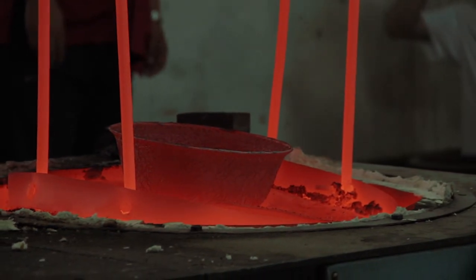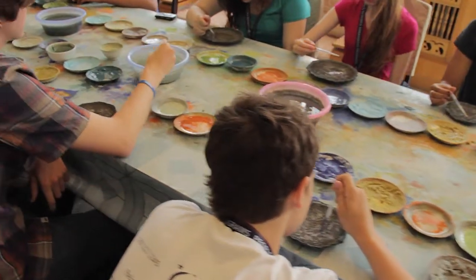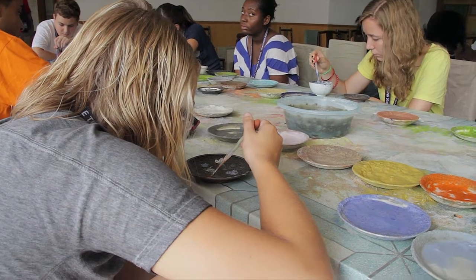Being a student ambassador isn't about seeing, it's about doing. Student ambassadors get to paint their own cloisonne pieces, bringing this traditional art to life.